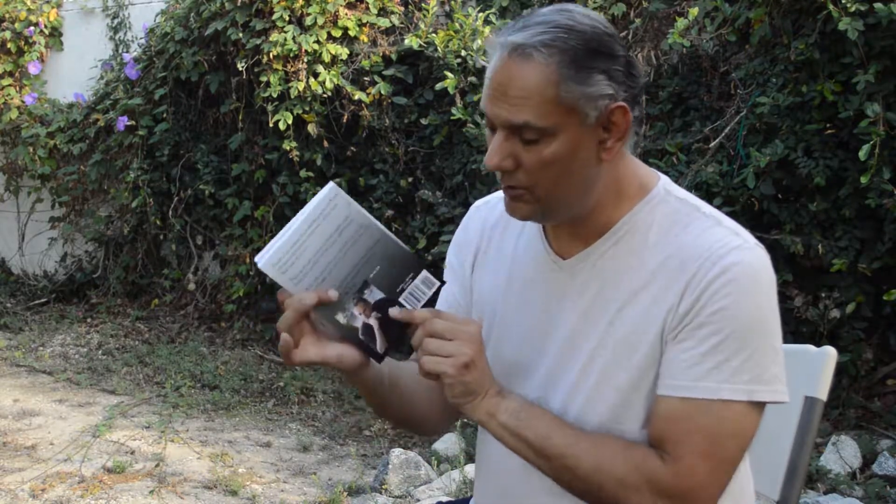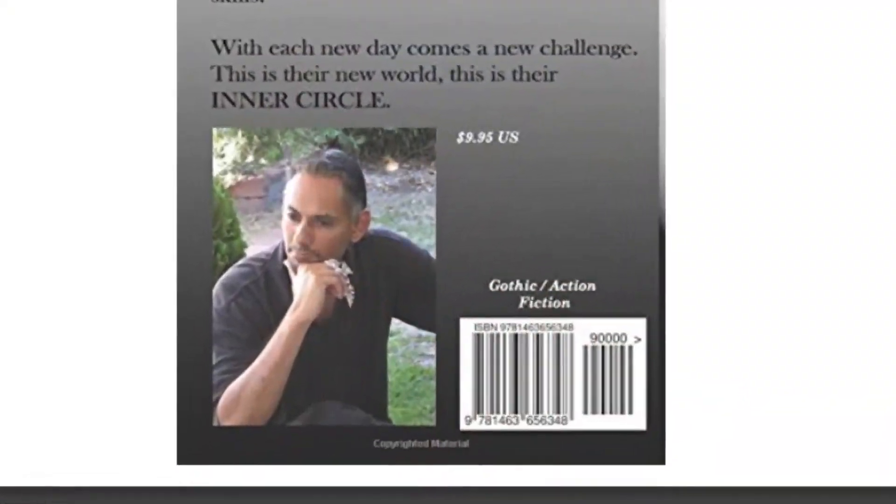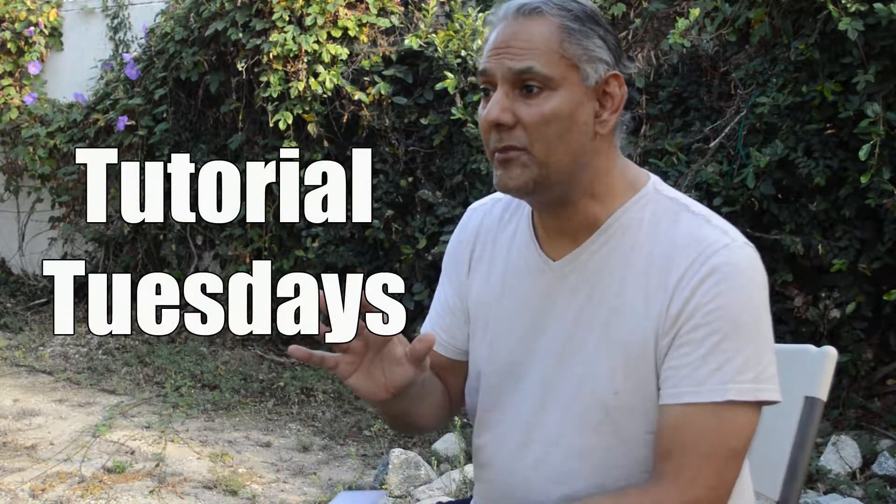How are you guys doing? Thanks for clicking on the thumbnail. And no, this is not a tutorial about how to read your first book — it's about how to write your first book. So welcome to my channel, welcome to my Tutorial Tuesdays. Today I'm going to talk about two ways of how you can get rid of writer's block and just start writing.